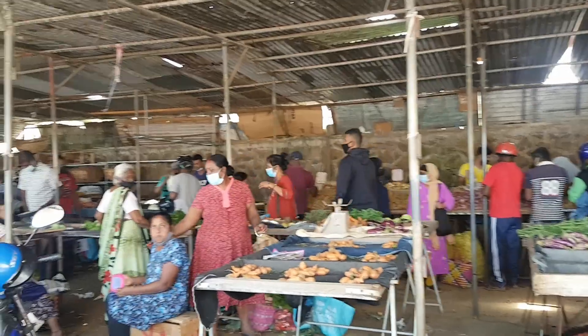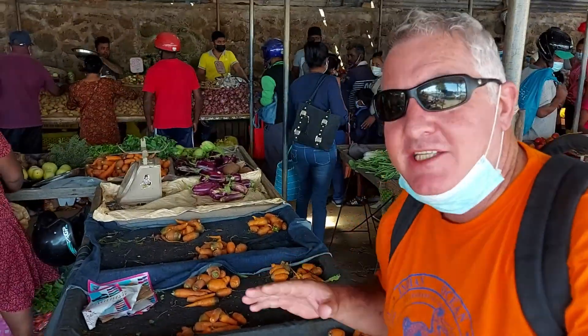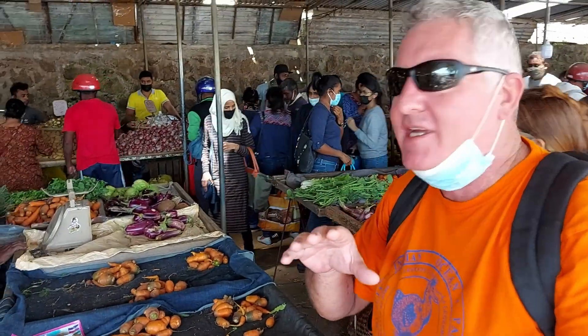It has been here for a while and they are building a new one. A lot of the vegetables you're going to find here are actually locally produced, so this is more of a local place than somewhere that sells imported stuff.